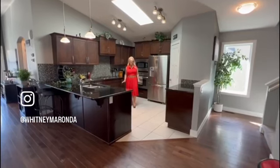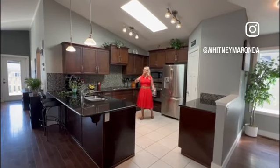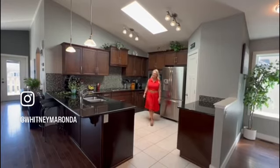Look at the size of this kitchen. We have vaulted ceilings, granite countertops, an undermount sink, tile, a corner pantry, and so much storage. We have a skylight too. This is a great workspace.